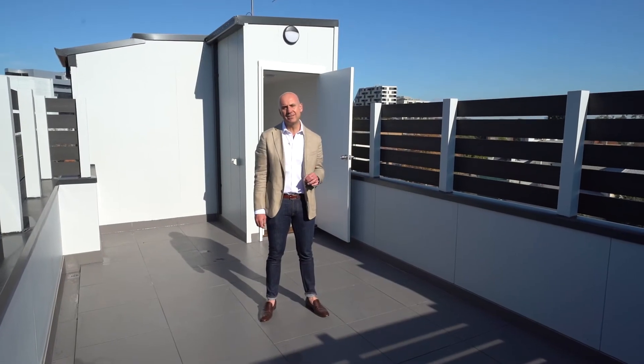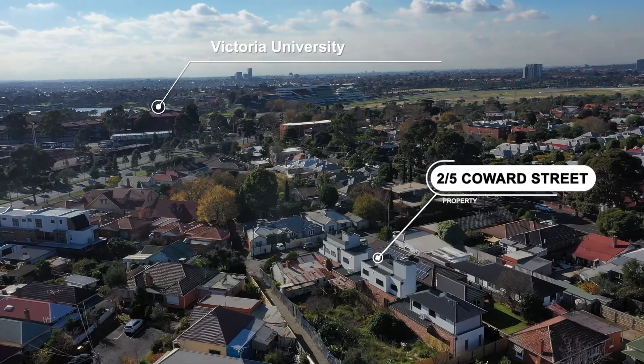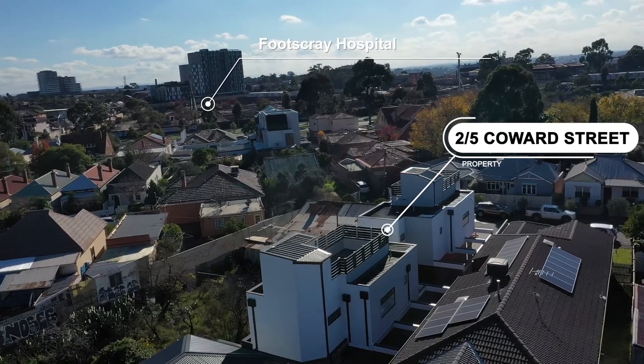This beautiful townhouse enjoys an incredible location within a short walk to VUT, Footscray Central Shopping Precinct, the train station, and you're only a stone's throw from the new hospital.